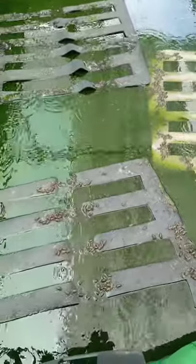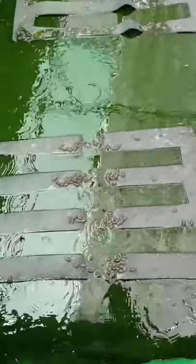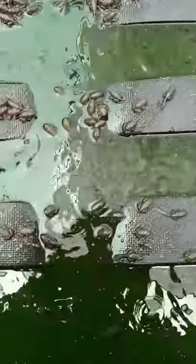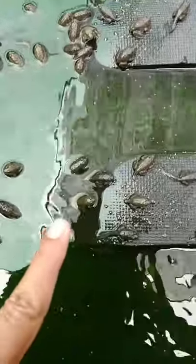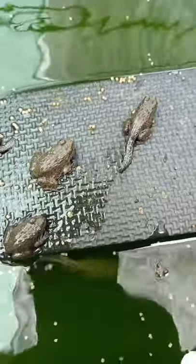Hi everyone, have you seen the baby frog Frida in the farm before? Today I would like to show you the small one. Here you can see they have a tail — it's baby frogs, very small.